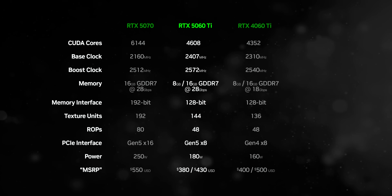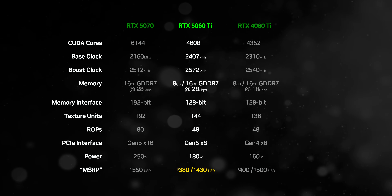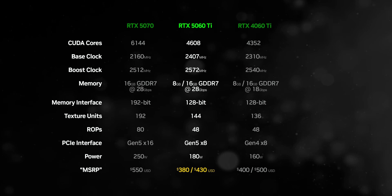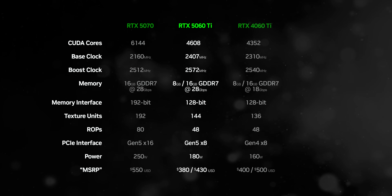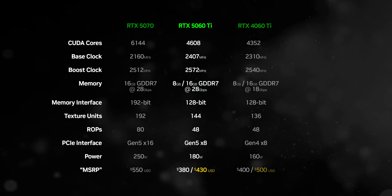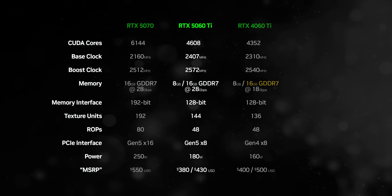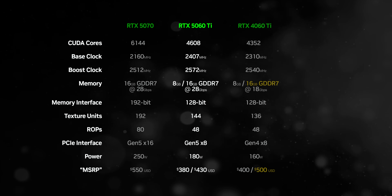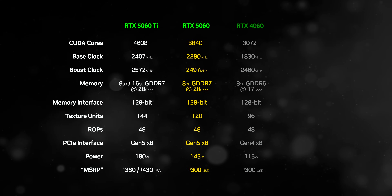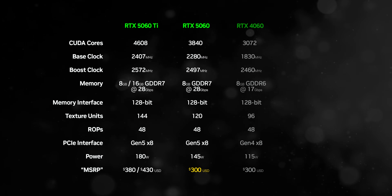The 5060 Ti has two versions: one 8GB and the other 16GB, priced about $50 apart. But given the current market situation, most models will cost a whole lot more. Nvidia will also point towards the RTX 4060 Ti and say they're charging less for a 16GB card — but the 4060 Ti 16GB should never have been at its $500 price point in the first place. There's also the vanilla RTX 5060 coming sometime in May for $300 or whatever it ends up being on retailer shelves.